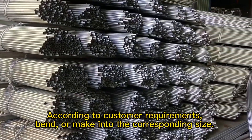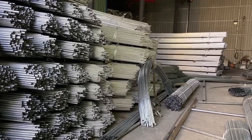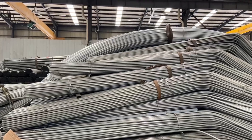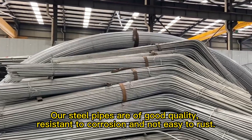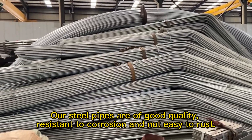According to customer requirements, bend or make into the corresponding size. Our steel pipes are of good quality, resistant to corrosion and not easy to rust.